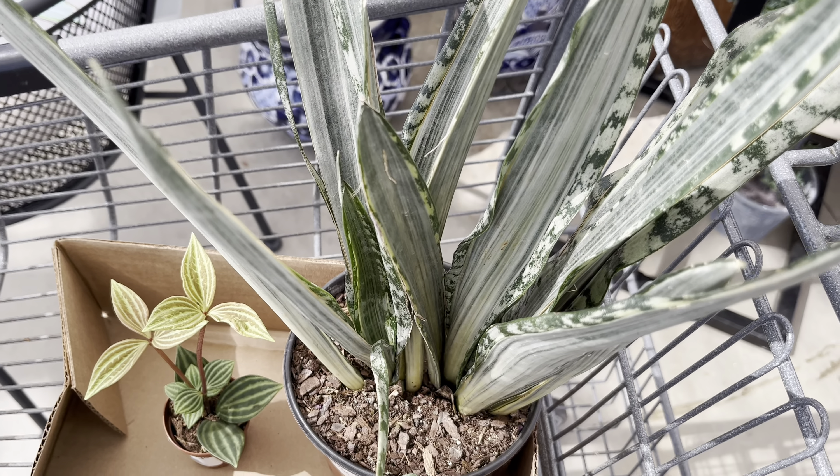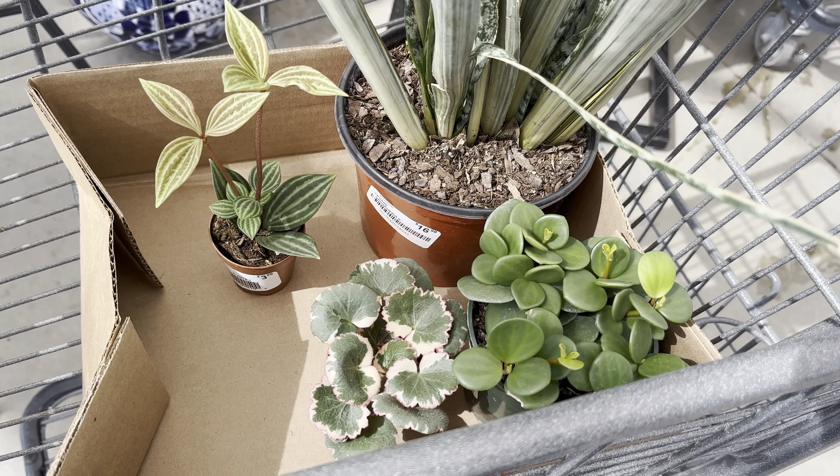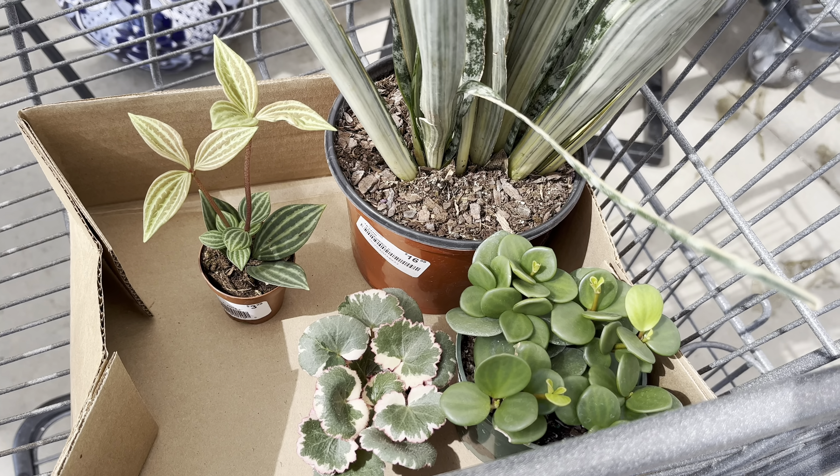Here are just some of the plants that I got. Thank you so much for watching this video. I hope you guys are doing well. This is Tony — please take care of yourself and your plants.